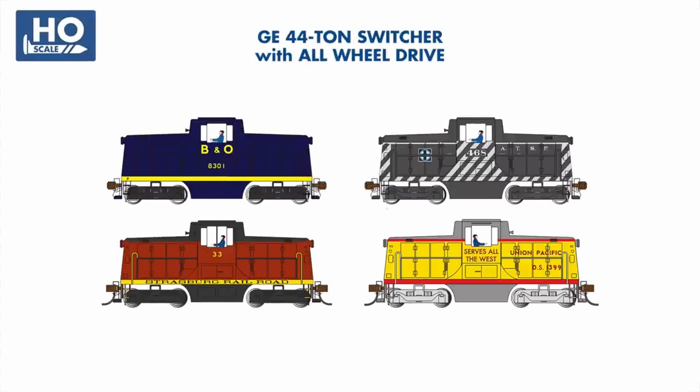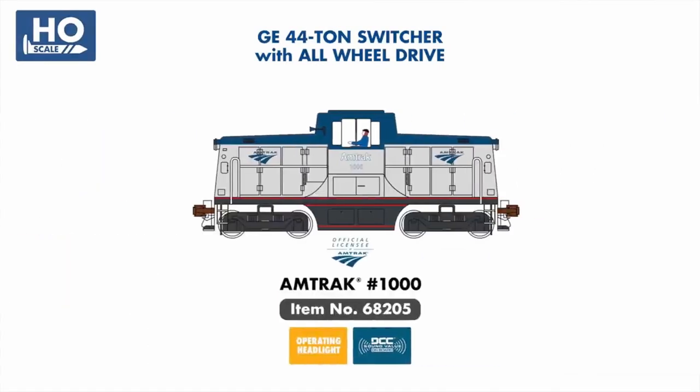While our previously announced TCS Sound Value 44-Tonners are still on schedule to be shipped in 2022, we've added Amtrak No. 1000 to the line, representing the shop switchers still in use with Amtrak today.